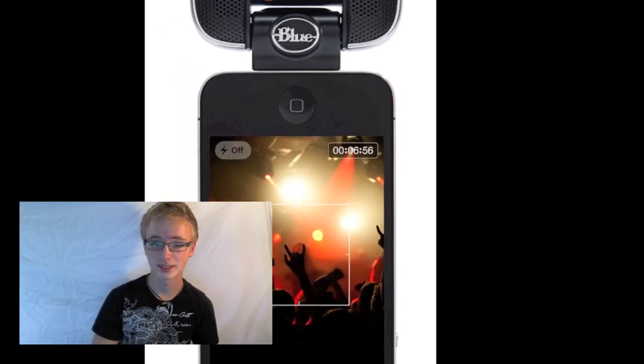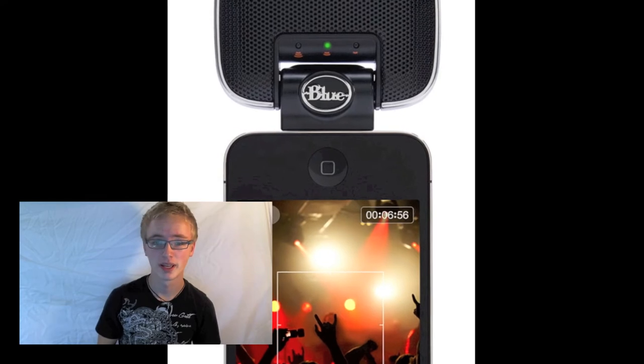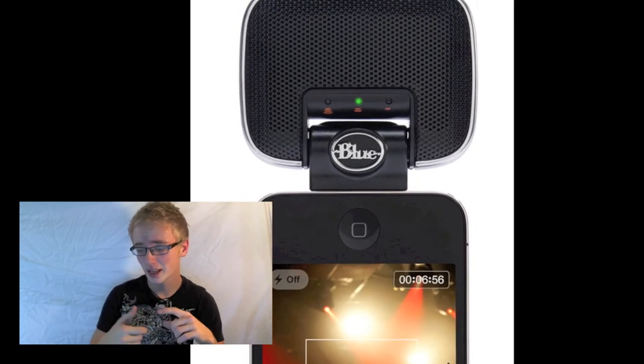It has a line input, a USB passthrough, and it rotates 230 degrees around to the back of your iPhone so you can shoot great 1080p video on the iPhone 4S and get amazing sound — because the built-in iPhone microphone isn't that good. It also has three gain settings so you can customize your input level, and it comes with a nice little soft pouch.